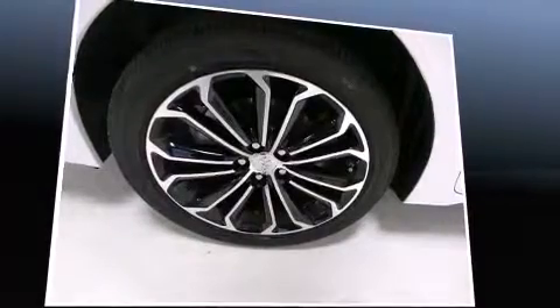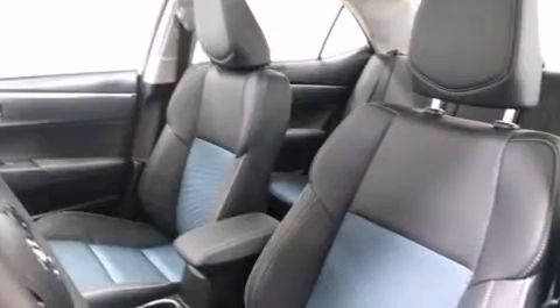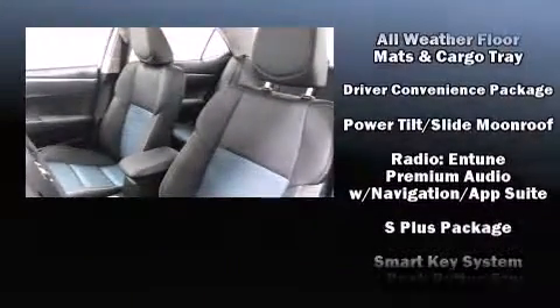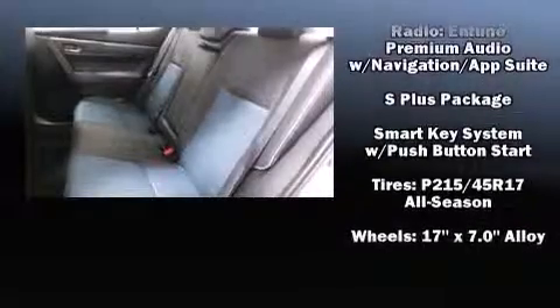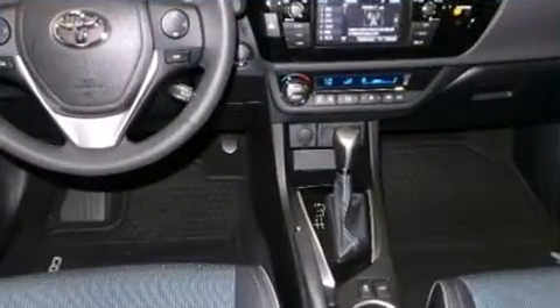Toyota ensures the safety and security of its passengers with equipment such as head curtain airbags, front side impact airbags, traction control, brake assist, a panic alarm, and four-wheel disc brakes with ABS.